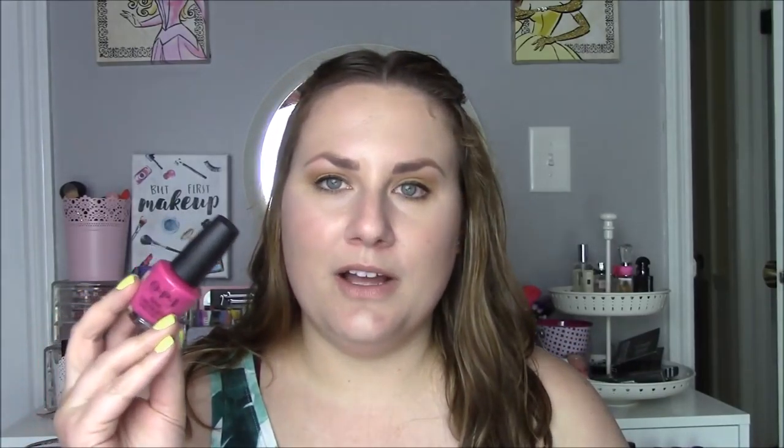Next up, second to last, is what I had on yesterday — another one from the Grease collection: OPI's You're the Shade That I Want. I'm not over the moon about it; it's very dupable, similar to one from the Mustang collection. I'm just not a big fan of medium cool-toned pinks — I prefer a medium warm-toned pink. It was pretty and I got compliments on it, but it's just not special to me. Formula was really good though — two coats, no issues.